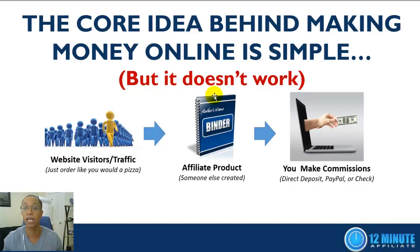You start by ordering your traffic or website visitors, then you send those visitors to a product — ideally a product that somebody else created, so you don't have to worry about setup, processing payments, or customer support. In a perfect world, a certain percentage of those visitors will buy the product and you'll make commissions, sent to you via direct deposit, PayPal, or check. That's the idea behind making money online — but like I said, it doesn't work.